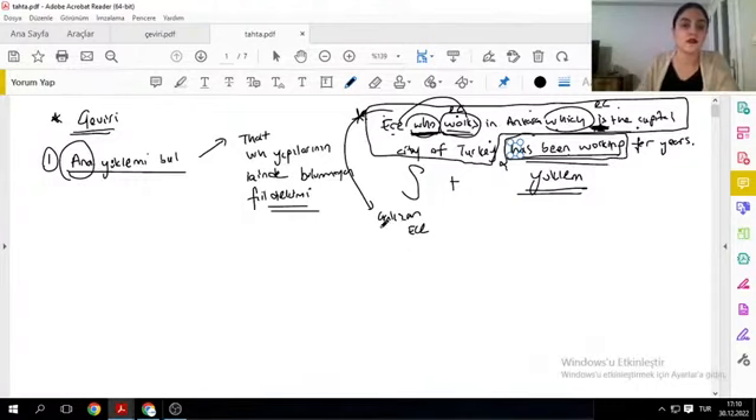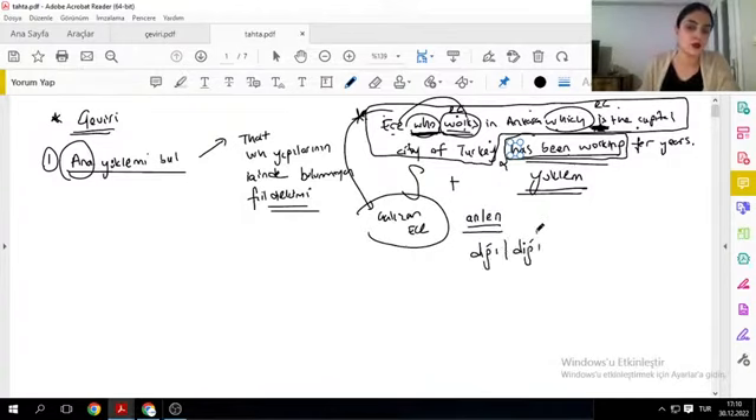Genellikle relative clause çevirilerini yaparken an/n çevirisi ya da d/d çevirisi yapıyoruz. Eğer wh yapısının arkasından bir özne görüyorsam, özne varsa d/d çevirisi yaparım. Wh yapısının arkasından direkt fiil varsa, an/n çevirisi yaparız.